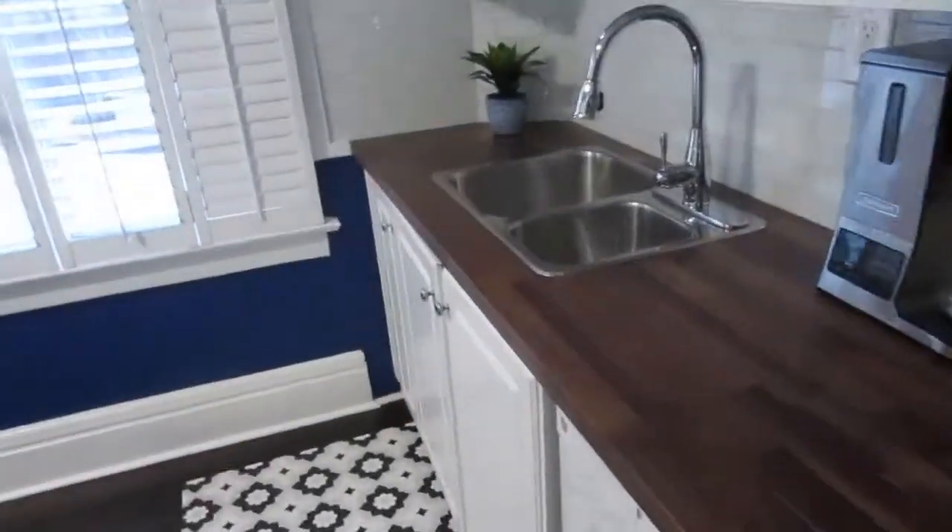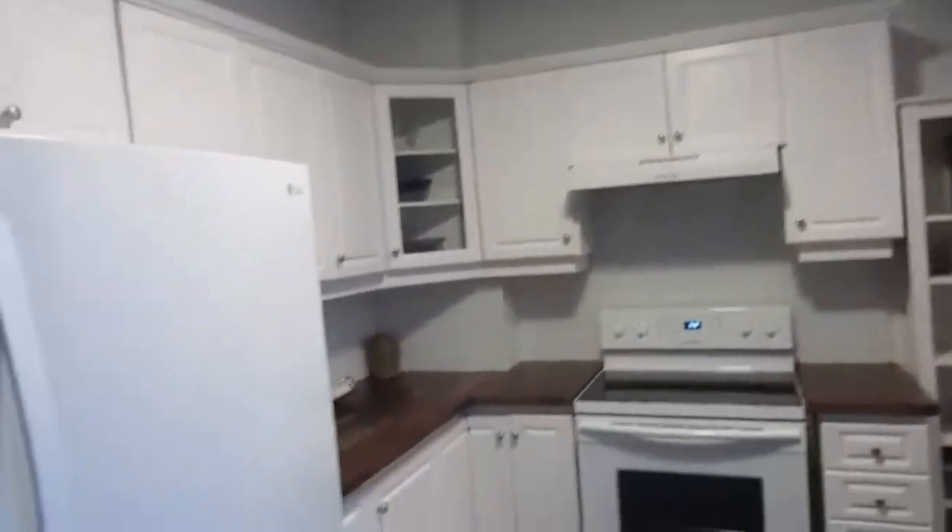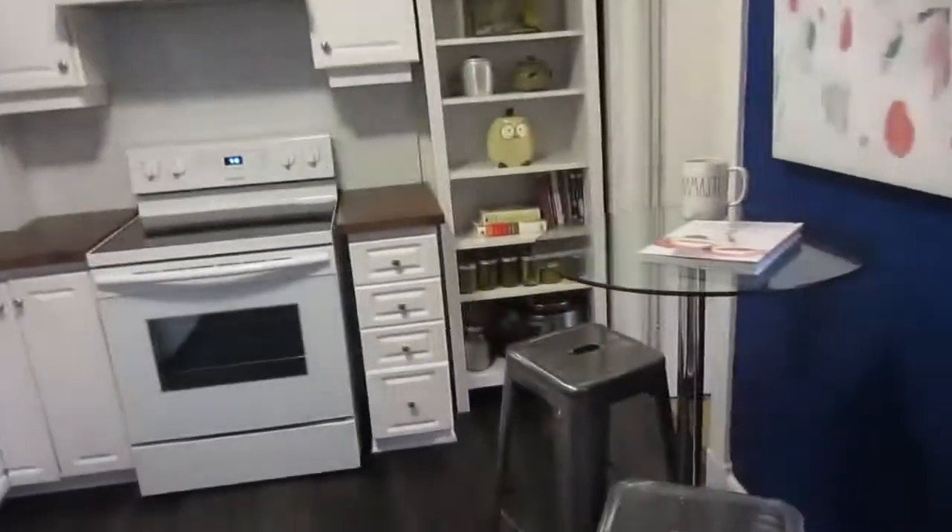Soon we will be entertaining family and friends again, and this is what it's all about — a nice big area to entertain for family events. And here's the kitchen. It's been nicely updated with a butcher block kind of countertop, lots of cabinets and cupboards, a convection oven, newer appliances, and a dishwasher of course.